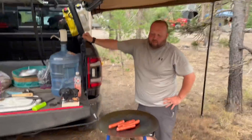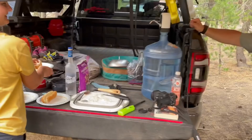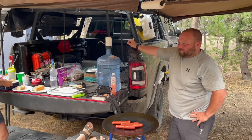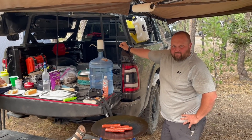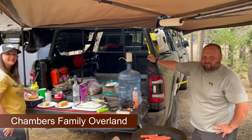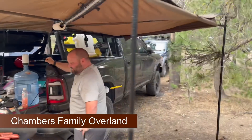What's for dinner tonight, Marshall? We got some hot dogs. Gourmet! Plug your YouTube channel real quick. Chambers Family Overland. That's right. Check them out if you want to see some overland adventures in the Dodge.